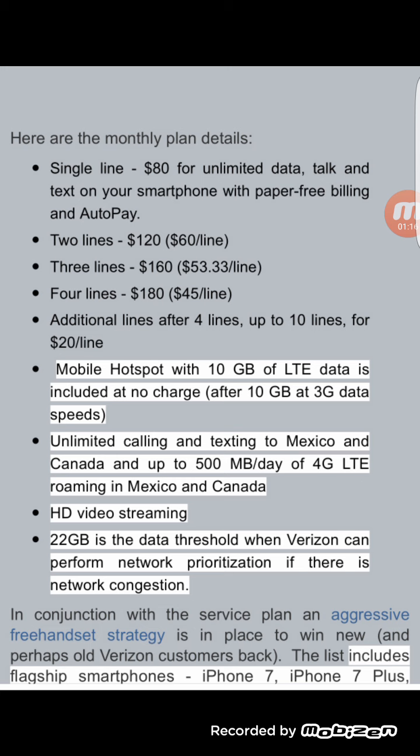Two lines are $120 — that's $60 per line. Three lines are $160 — that's $53 per line. And four lines are $180 — that's $45 per line. This is a lot better when broken down. Additional lines after four, you can do up to 10 lines for $20 a line.